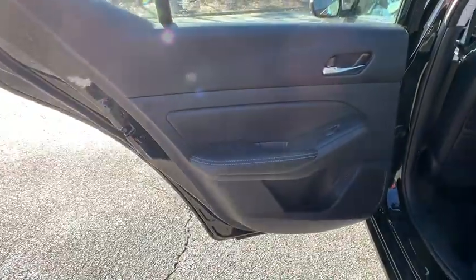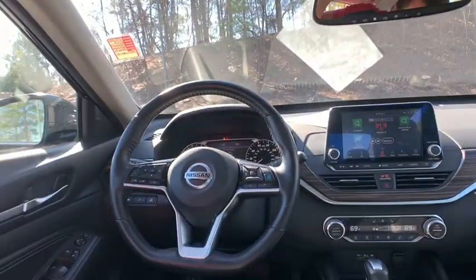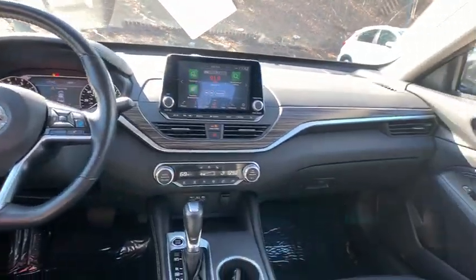Backup camera, anti-lock braking system, navigation system, steering wheel audio controls, power passenger seat, keyless entry, remote engine start, traction control, stability control.